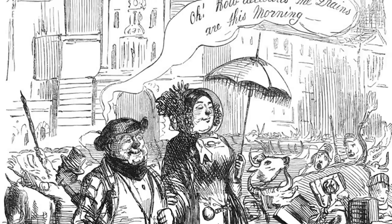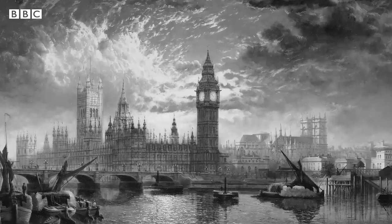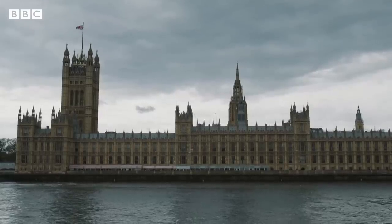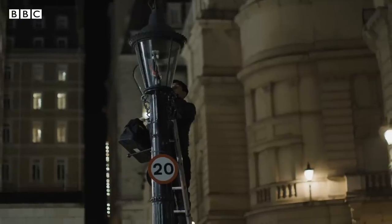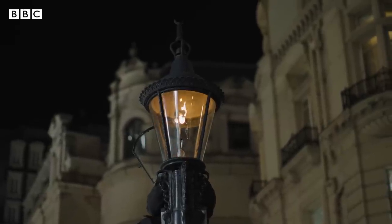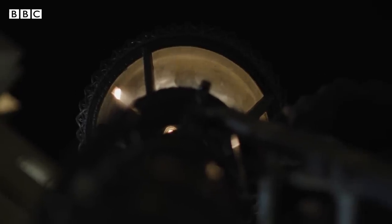The Great Stink of 1858 was a real problem for Londoners because it was one of the hottest summers ever on record, and Parliament couldn't even sit occasionally because of the stench of raw sewage pouring into the river. So the sewer lamp was built to try and take away some of that smell and burn off some of the methane and sewer gas that was building up down the streets of London.